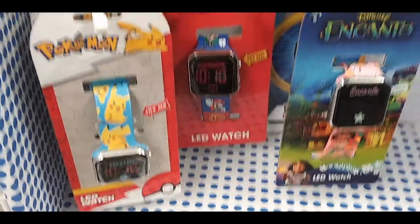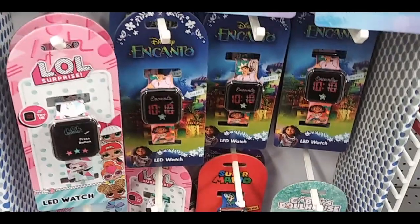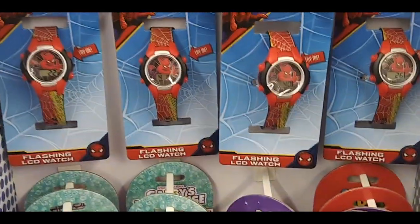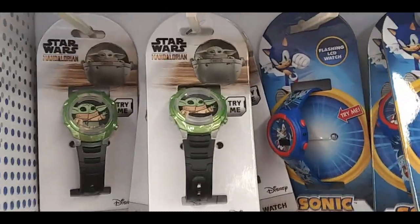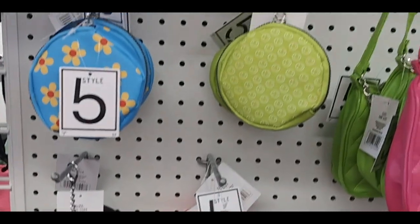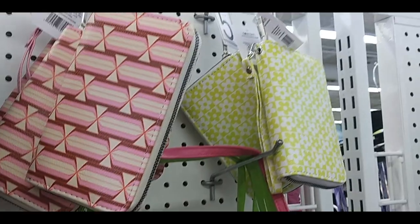Here are some character watches: Pokemon, Encanto, Super Mario, Dollhouse LOL, Disney Princess, Spider-Man, Sonic and Star Wars. Couple more backpacks and a purse — Zebra print. And some wallets, coin purses, pink and green Funkadelic ones. Couple more wallets and a fanny pack — just plain black.